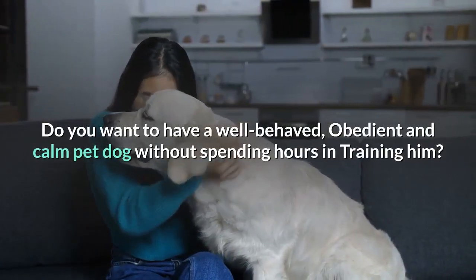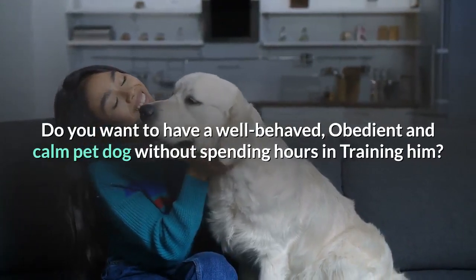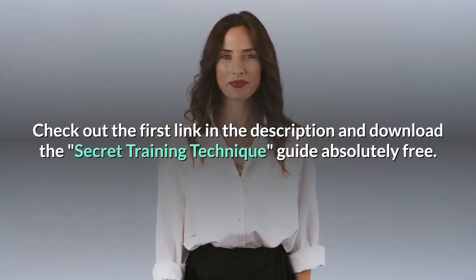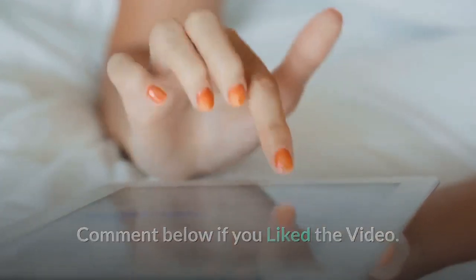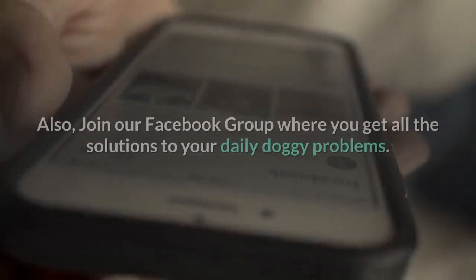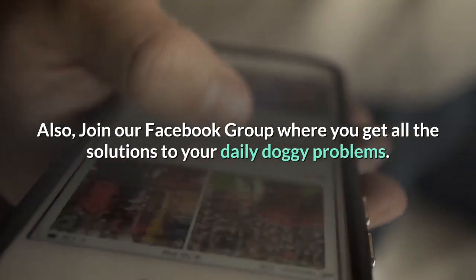Do you want to have a well-behaved, obedient and calm pet dog without spending hours in training? Check out the first link in the description and download the Secret Training Technique guide absolutely free — available for a limited period of time. Please subscribe to the channel Little Paws Training if you are serious about training and grooming your dog, and join our Facebook group where you get solutions to your daily doggy problems.